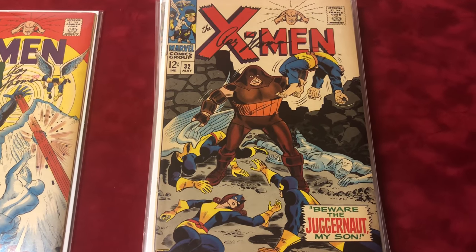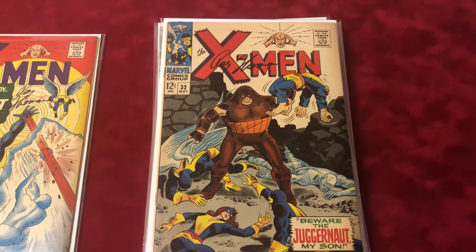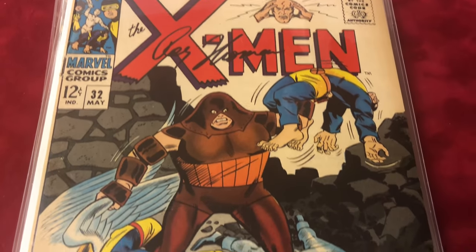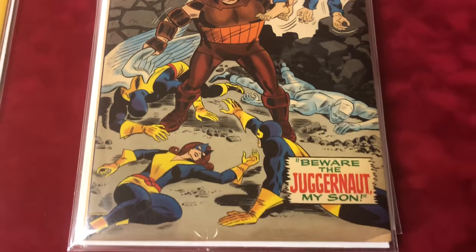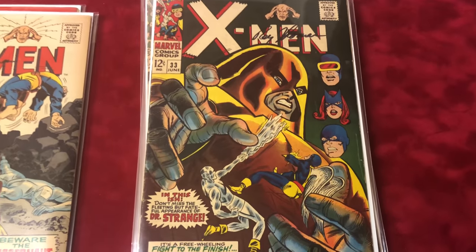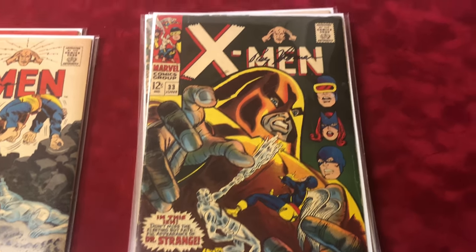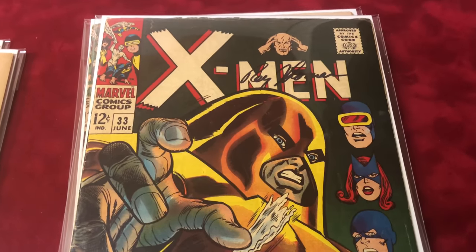Number 32, signed by Roy Thomas, Juggernaut appearance, it's about a 5.5. Number 33 is another Juggernaut appearance, it's about Fine 6.0, signed by Roy Thomas.